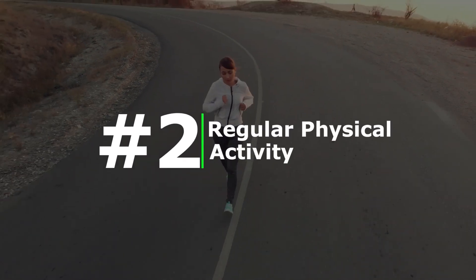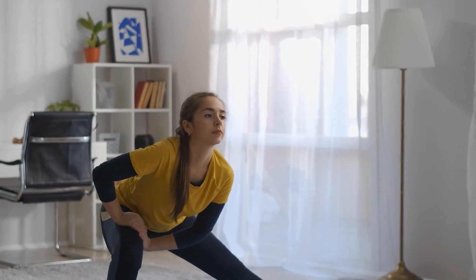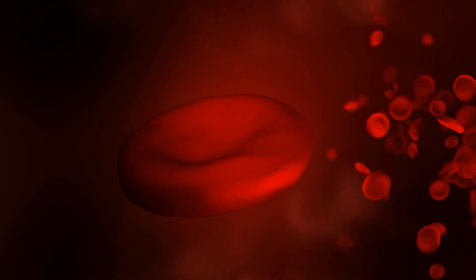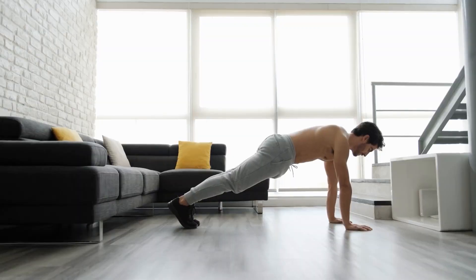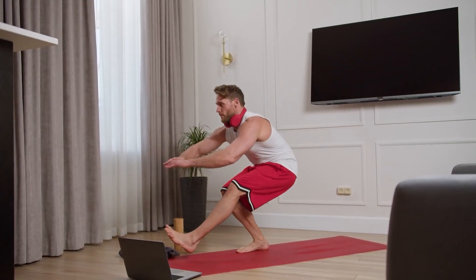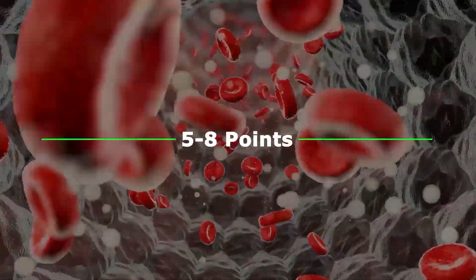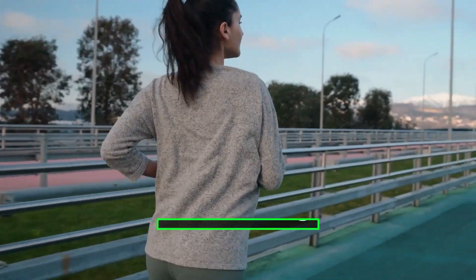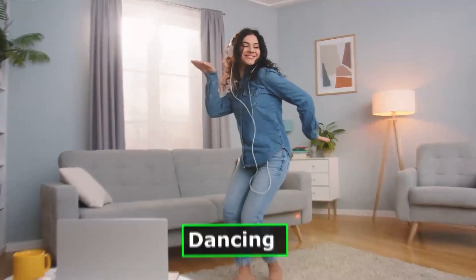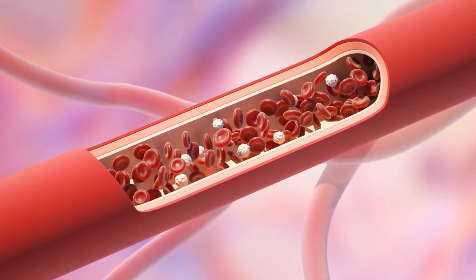Number two: regular physical activity. Engaging in regular physical exercise is essential for managing high blood pressure. By incorporating at least 30 minutes of moderate to vigorous physical activity into your daily routine, you can reduce blood pressure levels by 5 to 8 points. Activities such as brisk walking, swimming, cycling, or dancing can promote cardiovascular health and maintain a healthy blood pressure range.